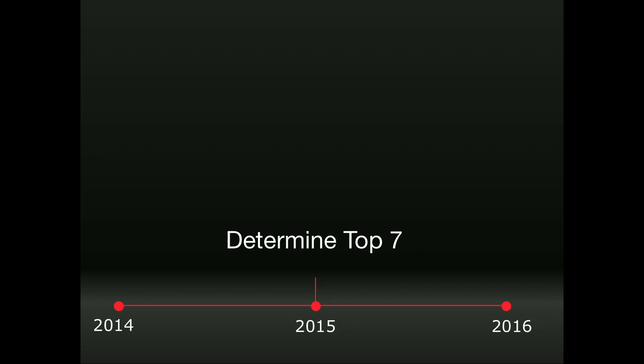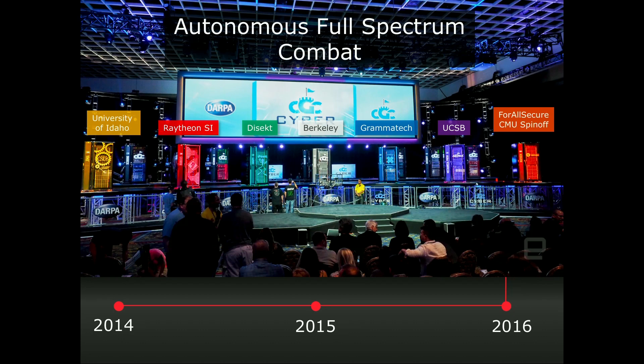They ran this contest over two years. In the first year they had a downselect, using a public and mathematically checked approach to determine the top seven contestants based on performance factors. Then in 2016, they ran a full-spectrum attack and defense contest at DEFCON in front of 30,000 hackers. Unlike typical DEFCON contests of human versus human, this contest was computer versus computer — no humans allowed. They put the computers up on a stage with a big air gap, and the computers fought it out.